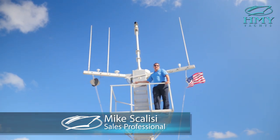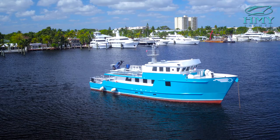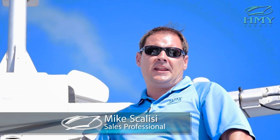Thanks for joining us today aboard the Expedition Yacht Chagos. My name is Mike Scalisi with HMY Yacht Sales. I look forward to working with you and planning your next adventure.